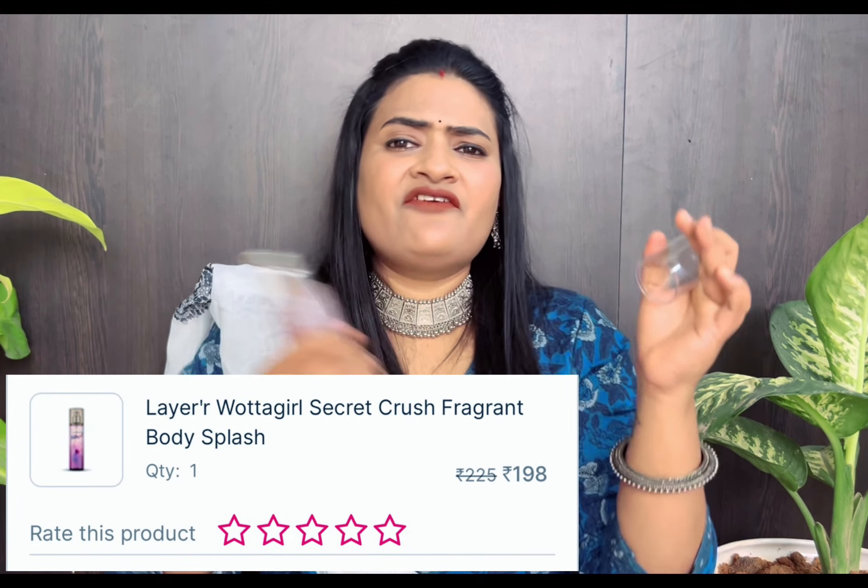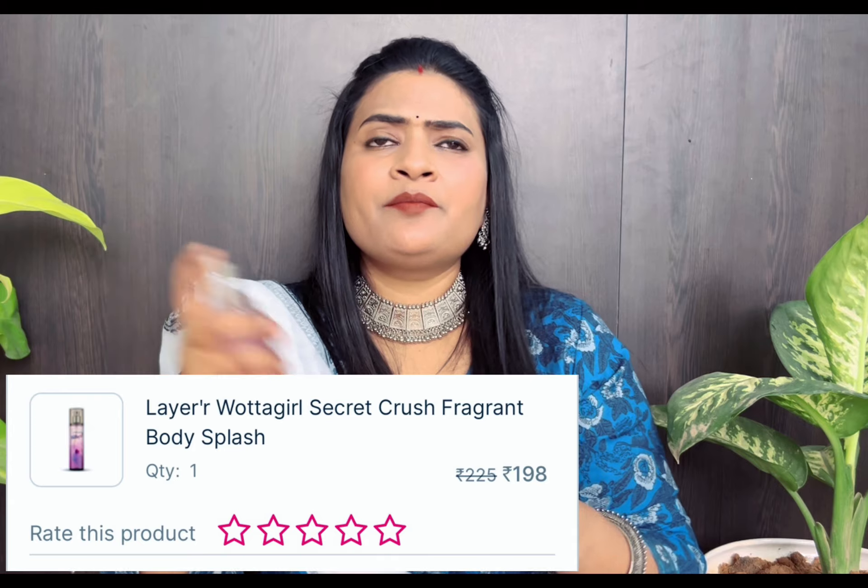I ordered this perfume from Water Girl before and I have ordered it again. It is Secret Crush — not bad, it's also good. Water Girl is good and I've used it for a long time. So at this price, it is a good quantity.